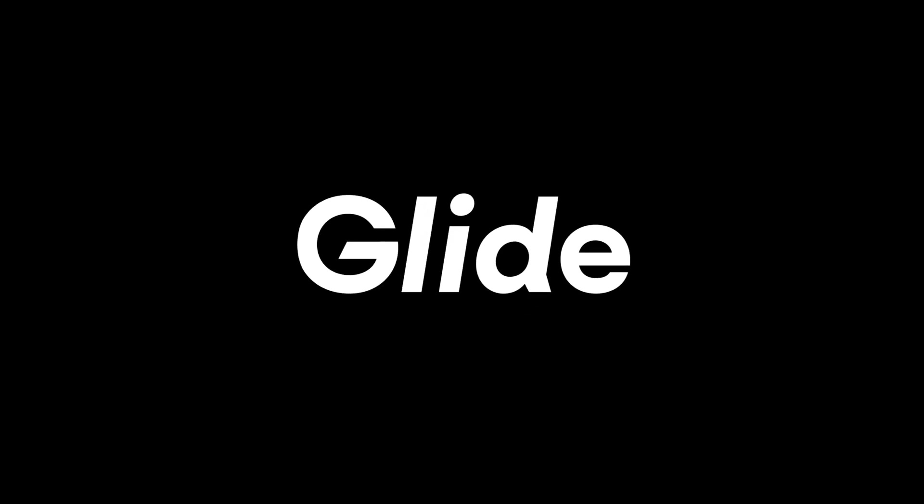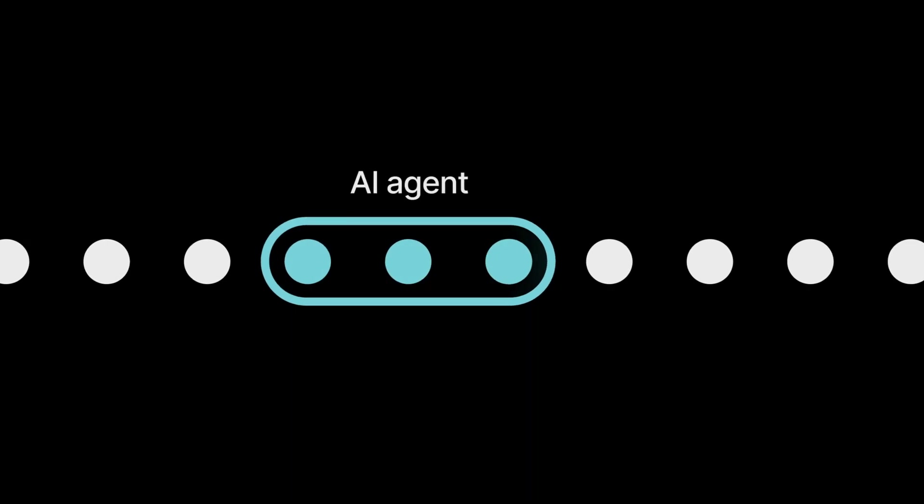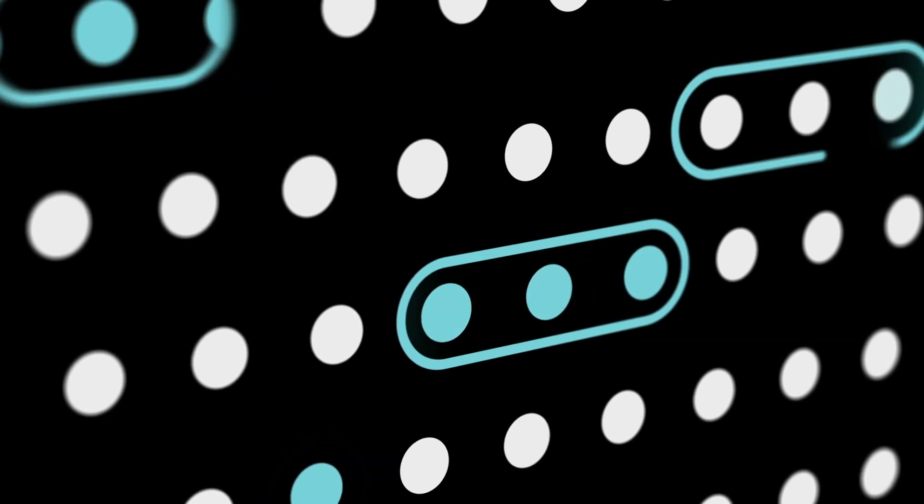At Glide, we're on a mission to build intelligent tools that eliminate these kind of tedious jobs so that you can focus on the work that really matters. An AI agent handles the repetitive, time-consuming parts of a pipeline, freeing up your team to be high level and move faster.